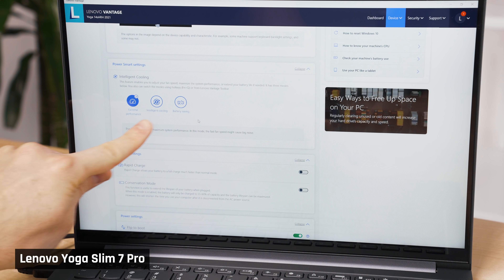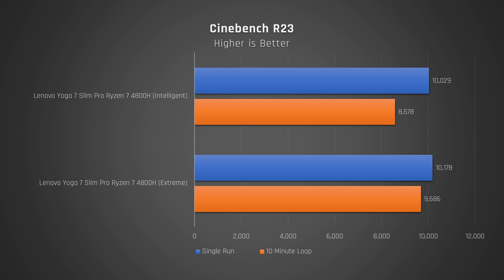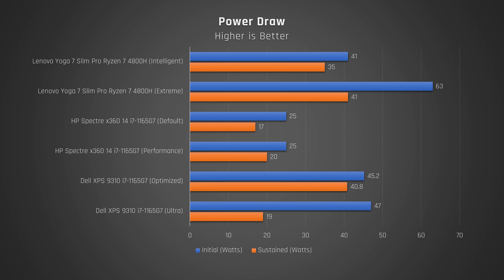The CPU core temperature is 20 degrees Celsius lower than competing Intel laptops. There are two performance modes: the default intelligent cooling and extreme performance. The main difference is that extreme performance runs the fans louder but can sustain high performance for longer. Running Cinebench R23 on a loop for 10 minutes, extreme performance mode enables the laptop to maintain performance close to a single-run result, whereas intelligent cooling shows a more noticeable drop. I measured up to 41W on intelligent cooling and a whopping 63W on extreme performance.